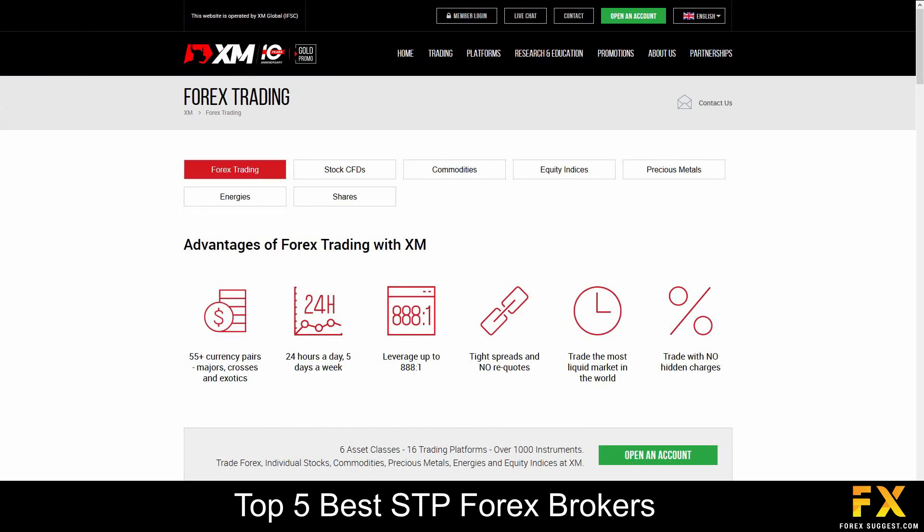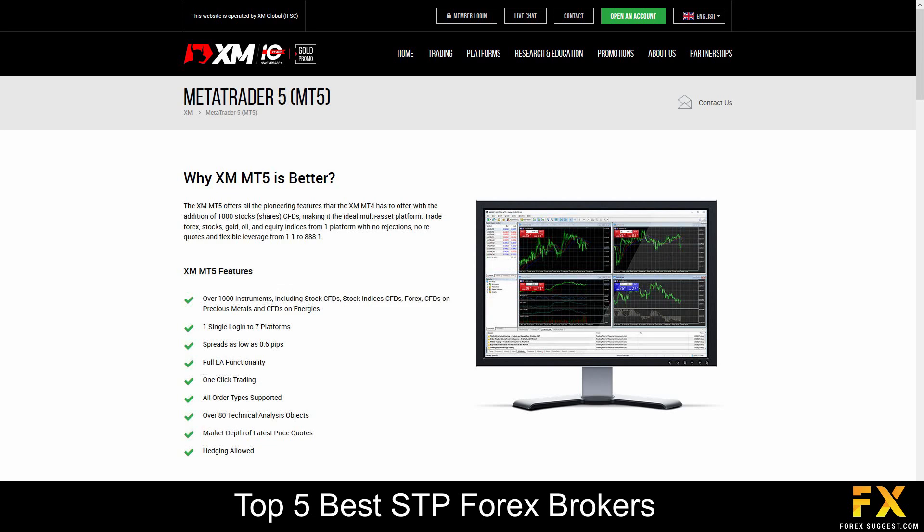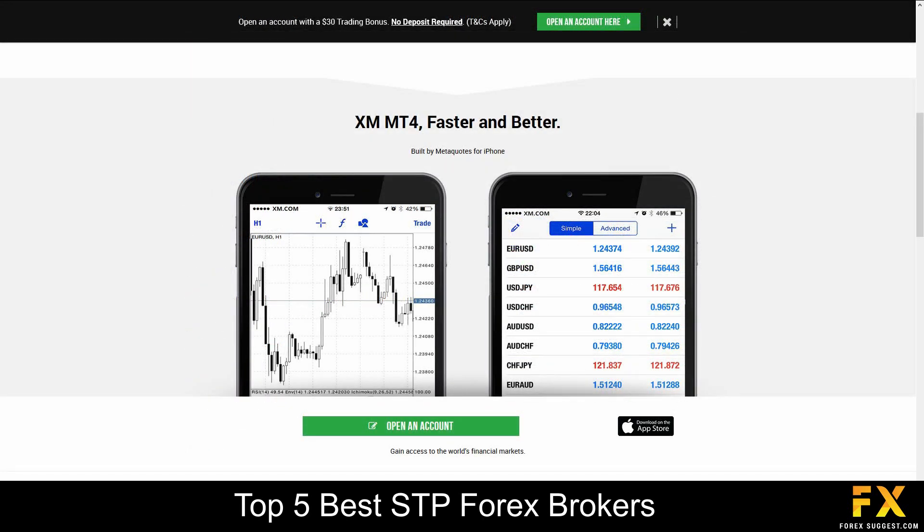XM specializes in trading through Forex, Stocks, Commodities, Indices, Metals, Energies and Shares. Featured platforms are available on MetaTrader 4 and MetaTrader 5, which are supported on Windows, iOS and Android operating systems.